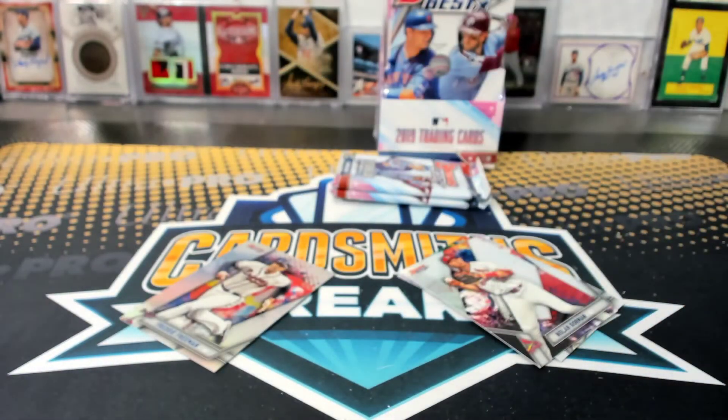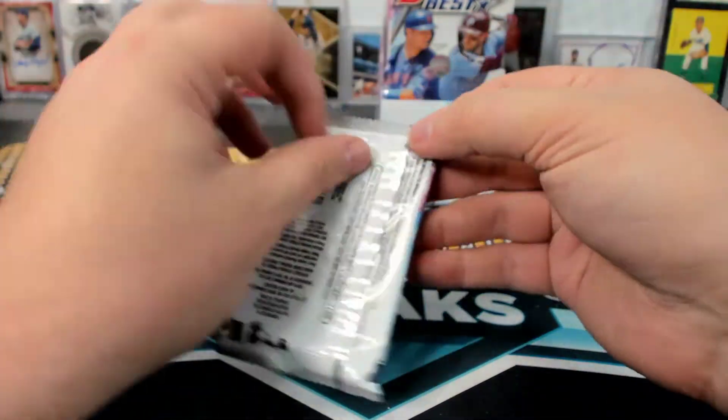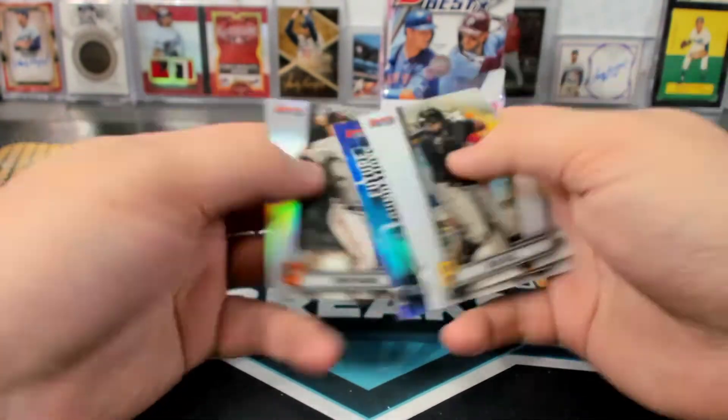Oh yeah, does Yelich have base autographs? Okay, come on. Belly to 250, it's empty.